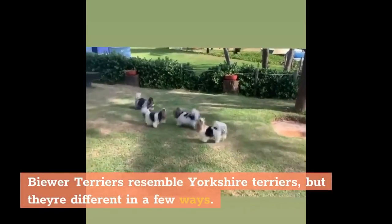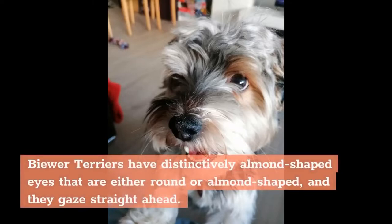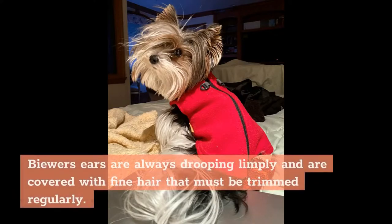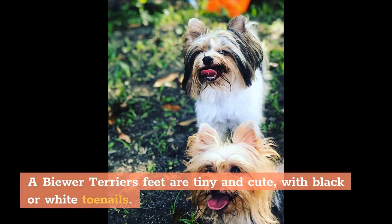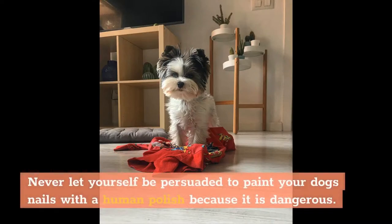Biewer Terriers resemble Yorkshire Terriers, but they're different in a few ways. For example, Biewer Terriers weigh much less than Yorkies, and their hair is longer and silkier. They have distinctively almond-shaped eyes that gaze straight ahead, typically dark brown with black rims. Their ears are always drooping limply and are covered with fine hair that must be trimmed regularly. A Biewer Terrier's feet are tiny and cute, with black or white toenails. Avoid putting ribbons in their hair or painting their nails with human polish, as it is dangerous.